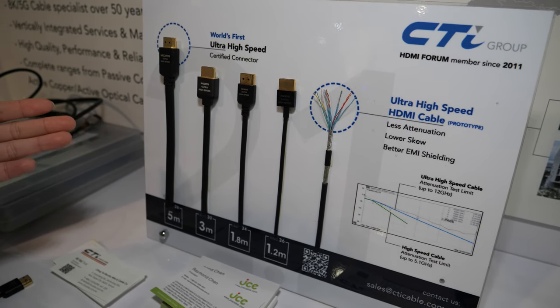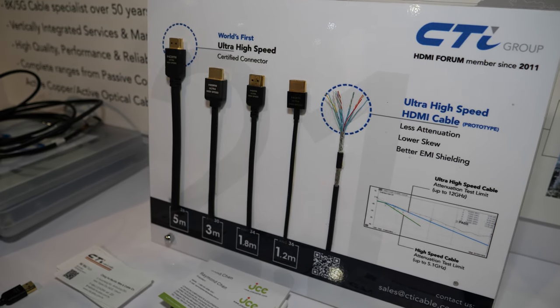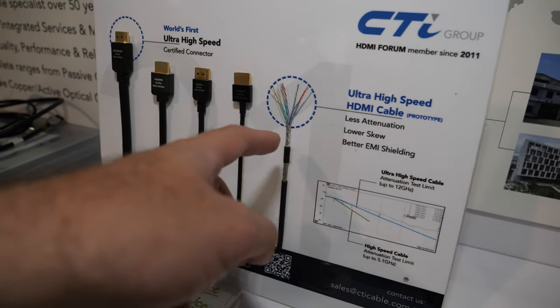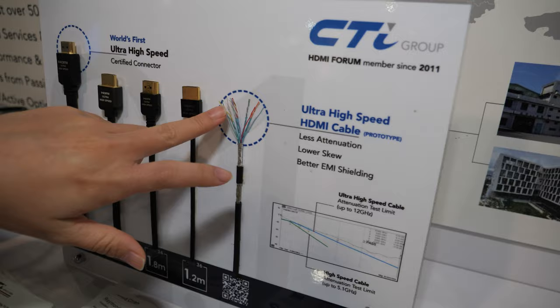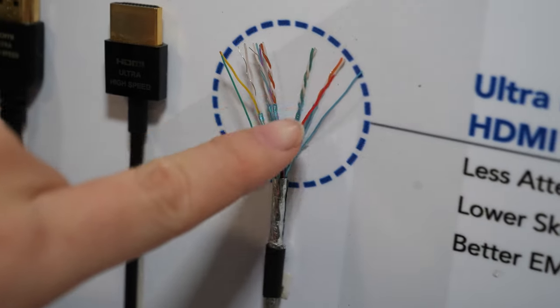These are all ultra high-speed HDMI cables, which are relatively new — released by the HDMI Forum. This supports up to 8K, which means 48 gigabits of transmission. This here is our wire — inside you can see the conductor and the insulation itself.